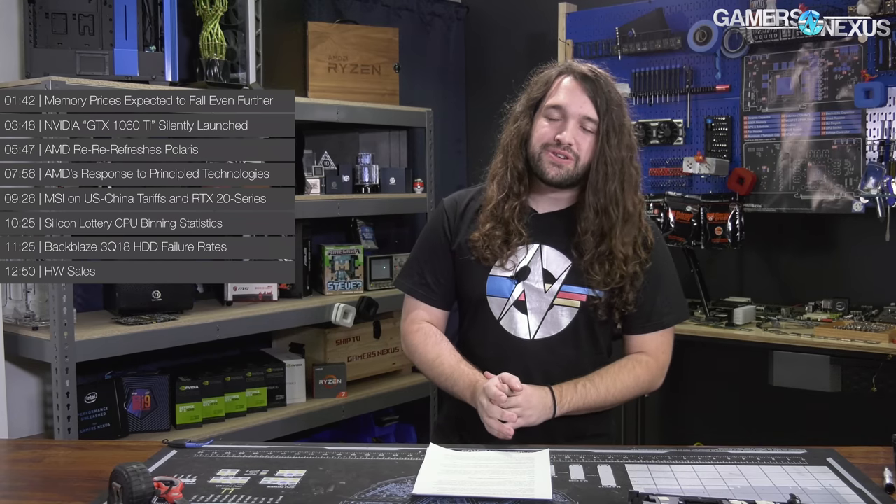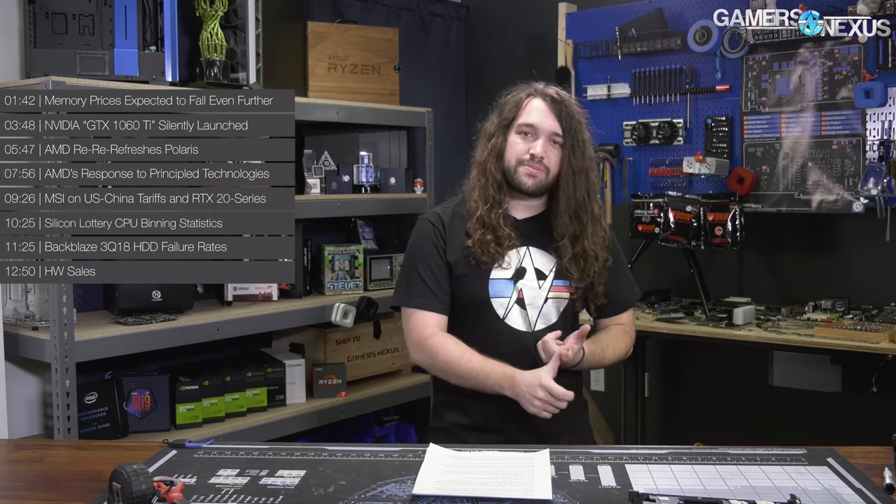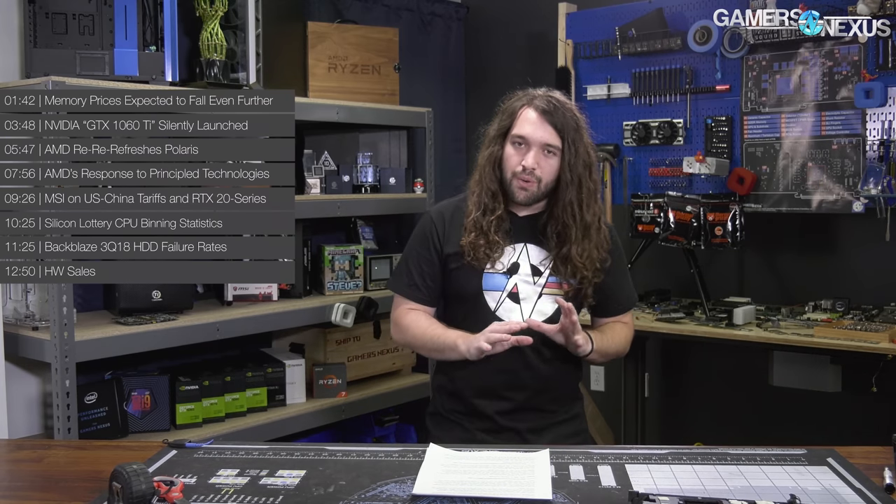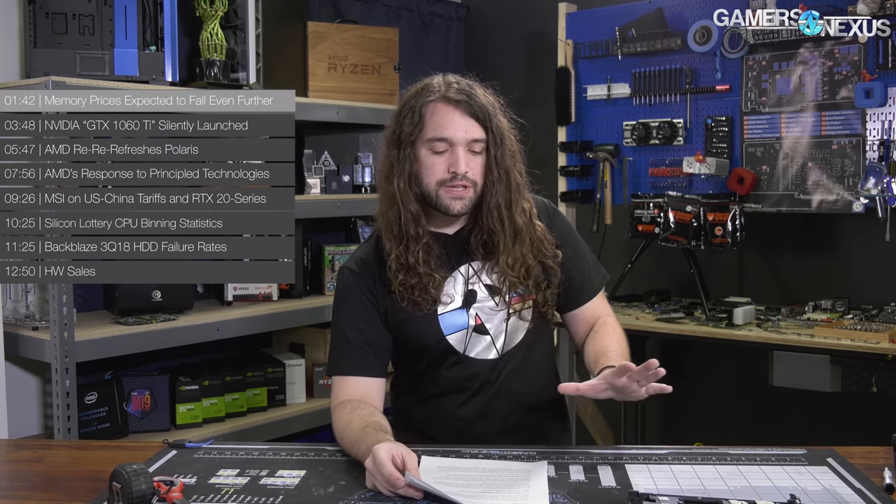Quick GN news item: you can go to store.gamersnexus.net to pick up our new limited-edition graph foil shirt. The last limited-edition foil shirt sold out within a couple of weeks, and we expect this one probably will too. We have pre-sales up so we can figure out the distribution of sizes, and once they're sold through, that's it. Grab it earlier because they are limited and we're not going to make any more once they're sold.